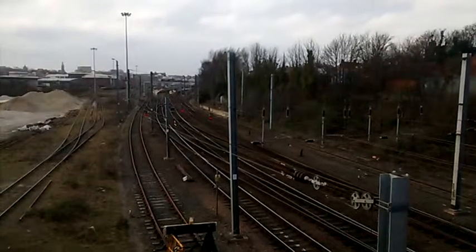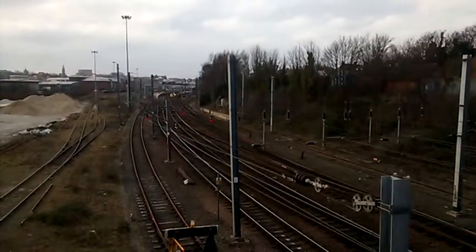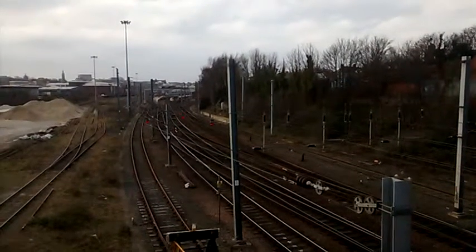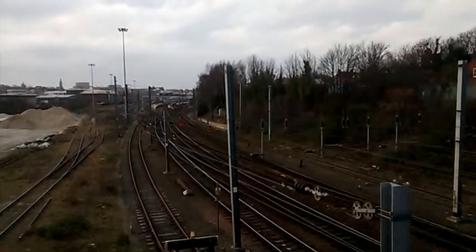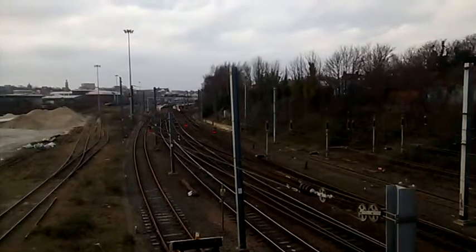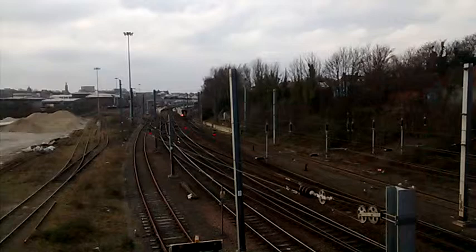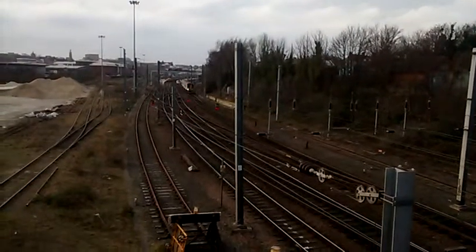Junction. Two 153s pulling out, what I'm going to assume is the slightly early 1545 2 Sierra 24 service to Sheringham. We'll see.